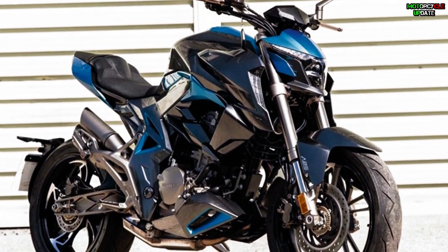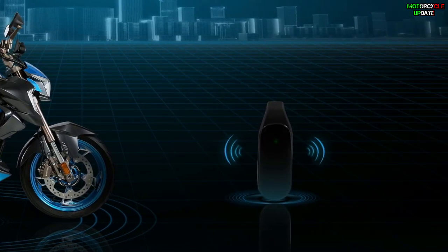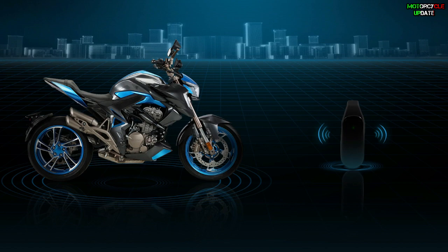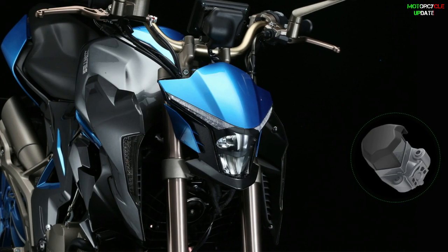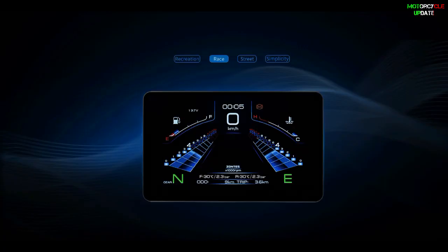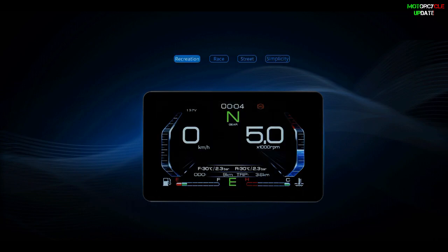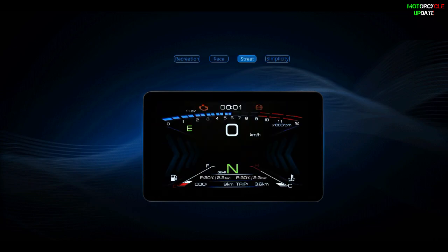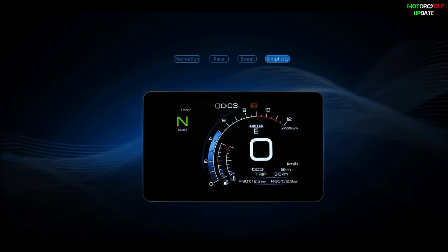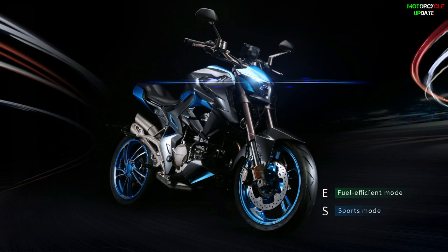The Zanty 310 R1 also has a smart keyless start system with a maximum range of 1.5 meters. When the engine is turned off with the smart key, the bike will automatically lock the steering and activate the anti-theft system. The 310 R1 is equipped with a TFT color display that shows all specifications with high definition and excellent responsiveness. With two riding modes — Eco and Sport — riders can manage the power and fuel consumption the way they need.